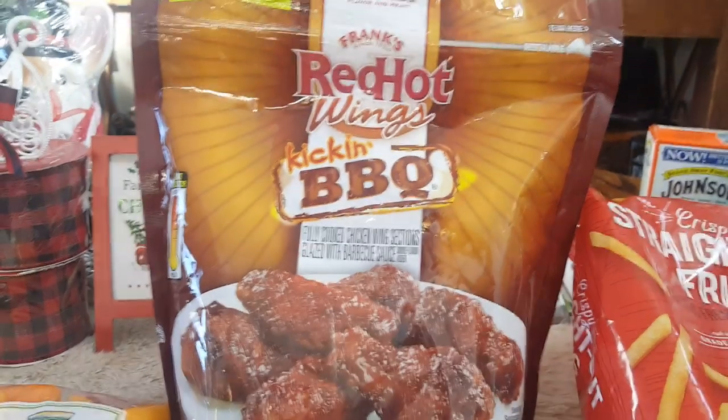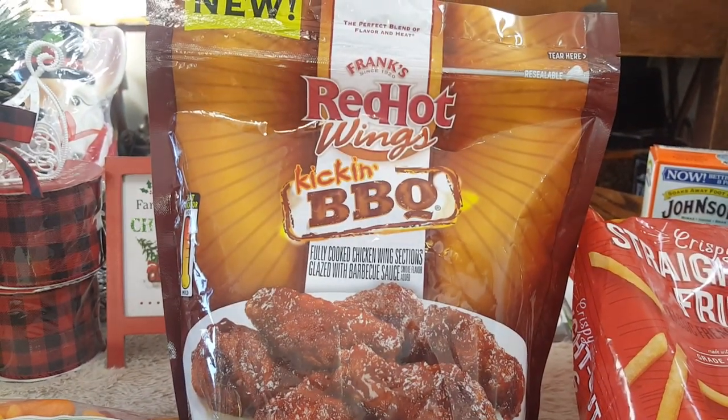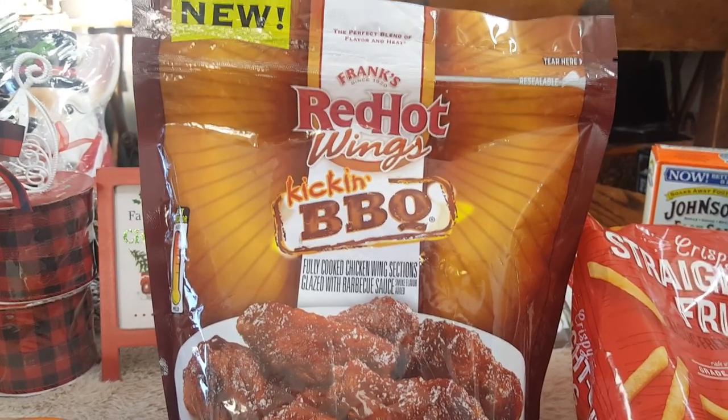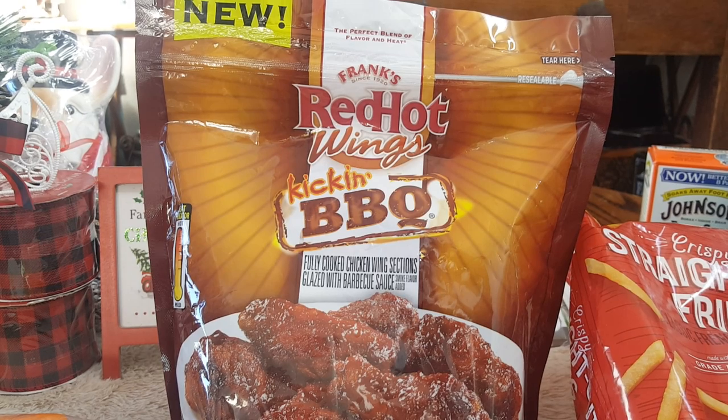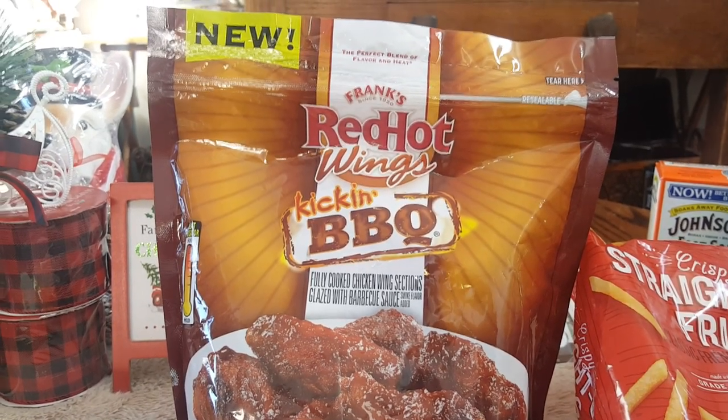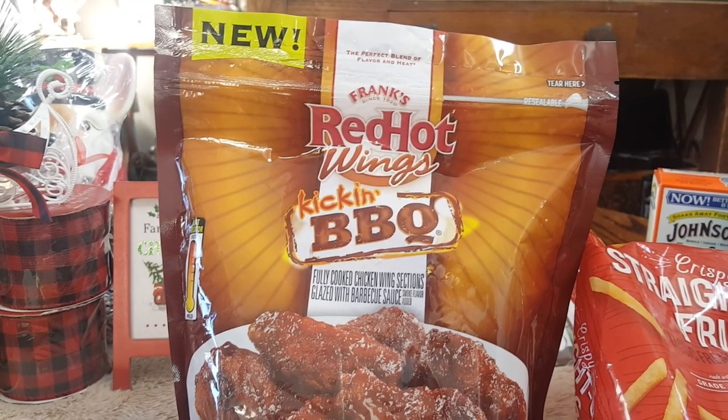Hi everybody, welcome back to the native family. If you are new here, welcome — feel free to hit the subscribe button and the notification bell. If you are returning, hey family! I have an awesome 99 cent store haul for you guys. I found some new name-brand items and some cute decor, so I'm going to go ahead and get started and show you what I got.